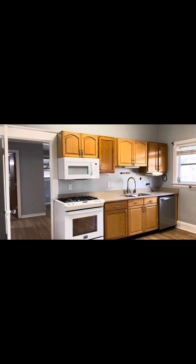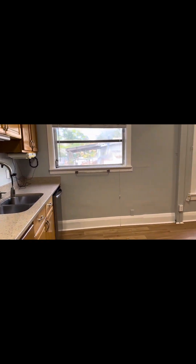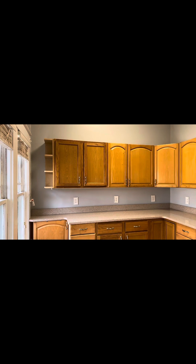This is the kitchen area. Had a little bit of updating in it — got a gas range, microwave, dishwasher, and an eat-in area for a round table. Got some nice cabinet space and counter space in this.